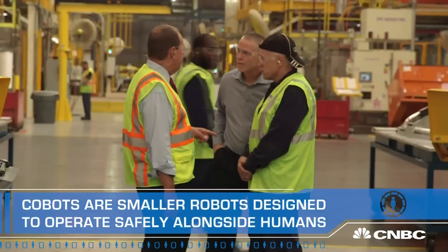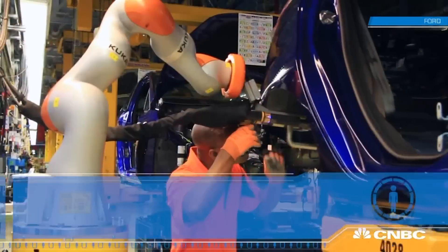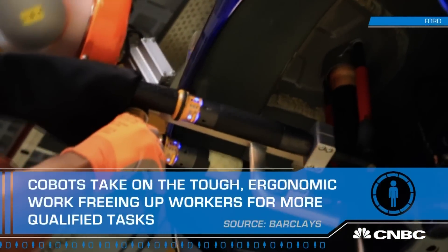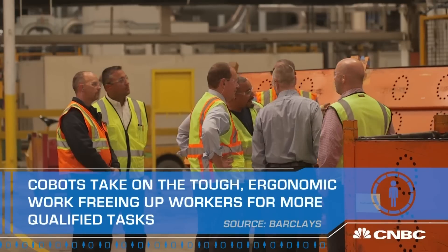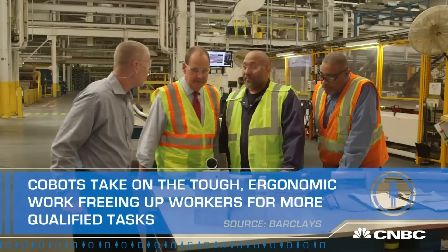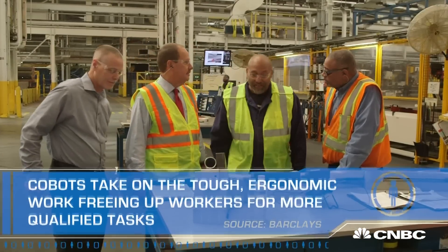The workforce is really helping us to find how they can contribute more by using the collaborative robot to do some of the more mundane, simple, heavy exertion tasks, which in turn allows them to use more of their creativity and their minds to take us to the next level and continuous improvement.